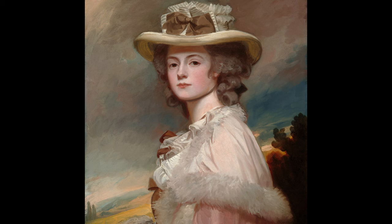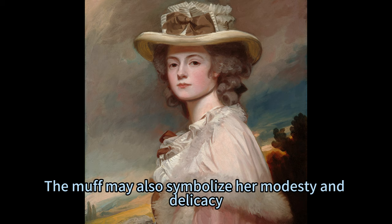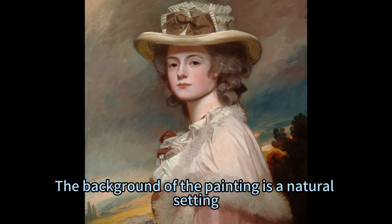Mrs. Davies Davenport's hands are clasped in front of her waist in a muff, a cylindrical fur accessory that was fashionable at the time. The muff may also symbolize her modesty and delicacy, as well as her warmth and comfort.